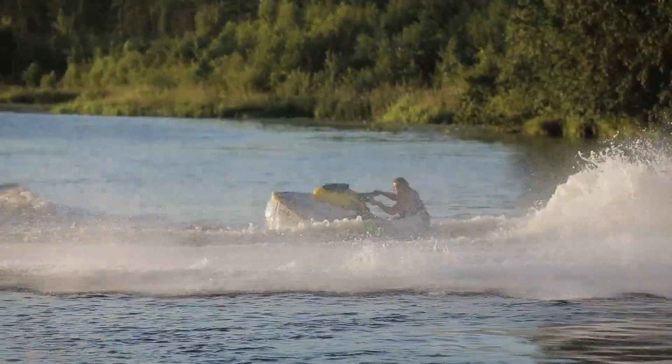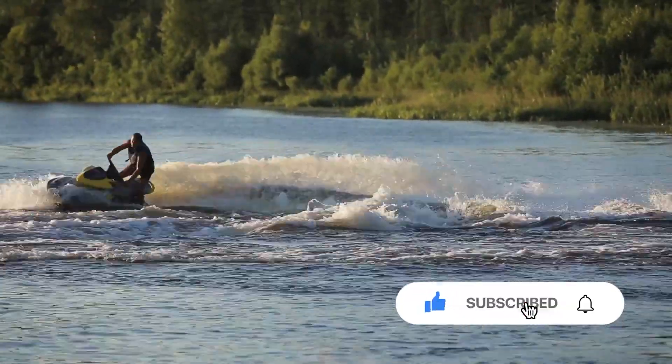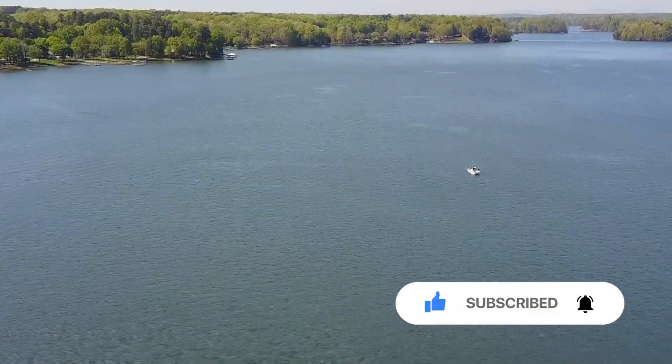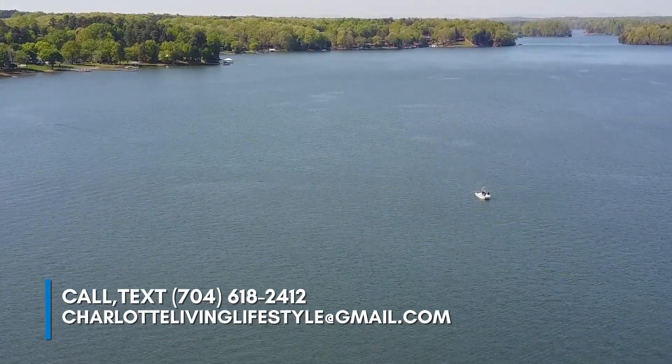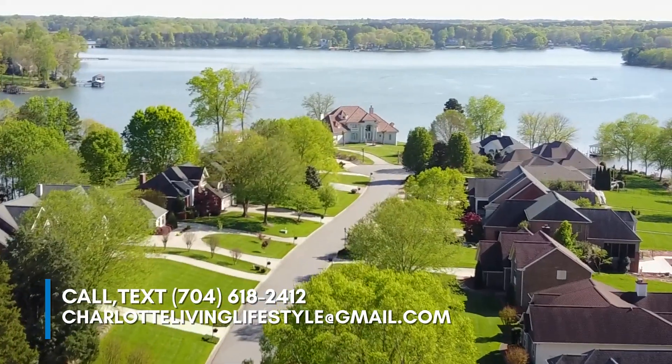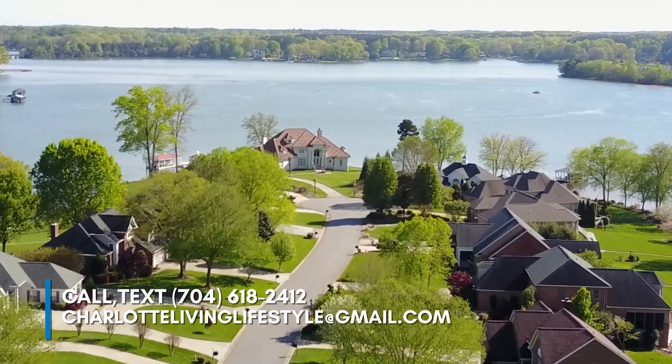Thanks for watching the video. If you like what you saw, please hit that like button, leave us a comment, and let us know what you think about the video and the channel. We're always trying to make the channel better with your help. That subscribe button will help us as well, and if you want to be alerted about the latest videos we're releasing, hit that bell. Thanks again. We'll see you next time.